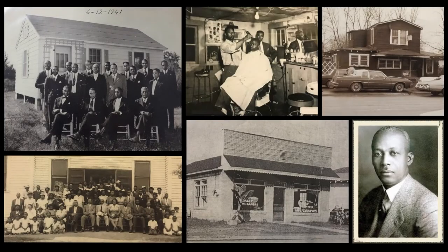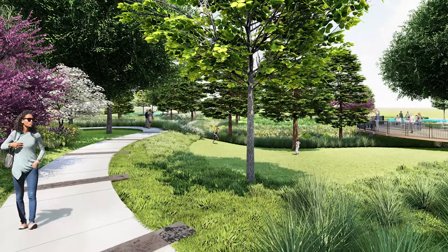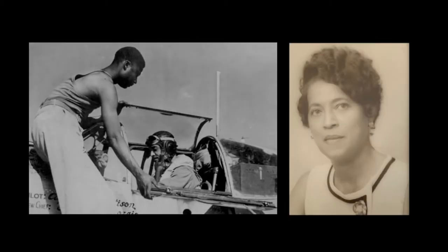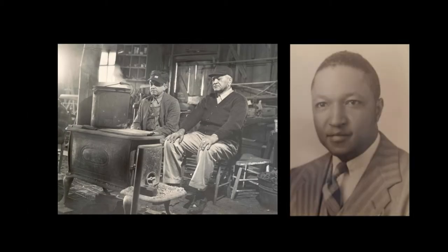Markham Square will also highlight the historic contributions of the African-American community in Conway. Through large granite pavers woven into the park walkway, Markham Square tells the stories of people who made an impact on a local, state, and even national level.